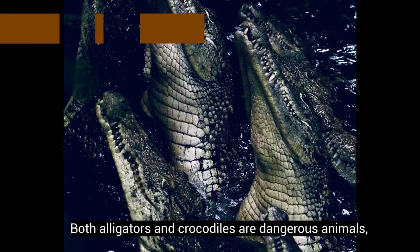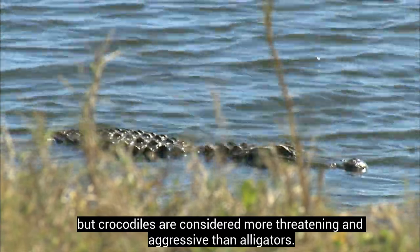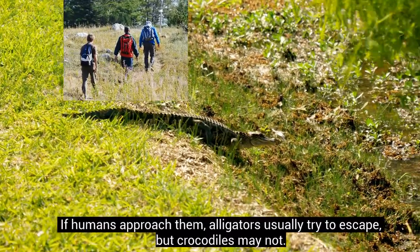Both alligators and crocodiles are dangerous animals, but crocodiles are considered more threatening and aggressive than alligators. If humans approach them, alligators usually try to escape, but crocodiles may not.